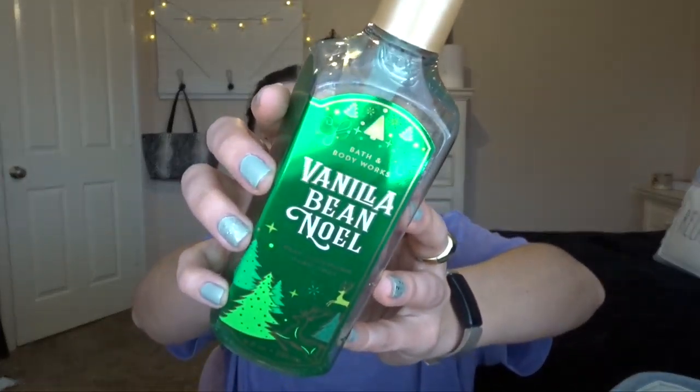The next thing I have is Vanilla Bean Noel Deep Cleansing Hand Soap. This was in our bathroom downstairs — the notes are Fresh Vanilla Bean, Warm Caramel, and Sugar Cookies. You can't go wrong with Vanilla Bean Noel, guys. It is amazing. My mom actually really loved this hand soap. It's just like a basic vanilla scent. I got this at Summer SAS in 2020 — it's 2019 packaging. I loved this and would definitely repurchase anything Vanilla Bean Noel, always.